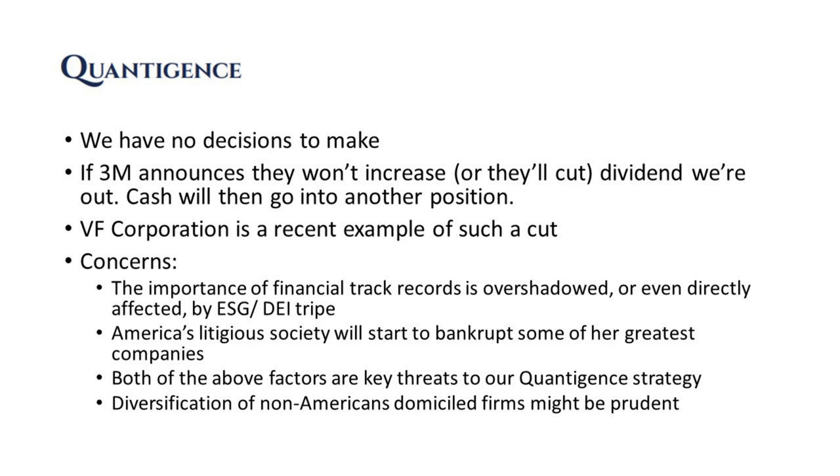We have broader concerns here. The importance of financial track records at companies is starting to become overshadowed by ESG and DEI. America's litigious society could start bankrupting some of her greatest companies if judges don't use common sense to see what's happening with these lawsuits threatening innovative companies like 3M. Both factors — the ESG/DEI push and America's litigious society — are threats to our strategy, which is why we're looking at diversifying into non-American domiciled firms. Paying subscribers have asked us to expand into markets like the UK or Europe, and we're looking at doing that.